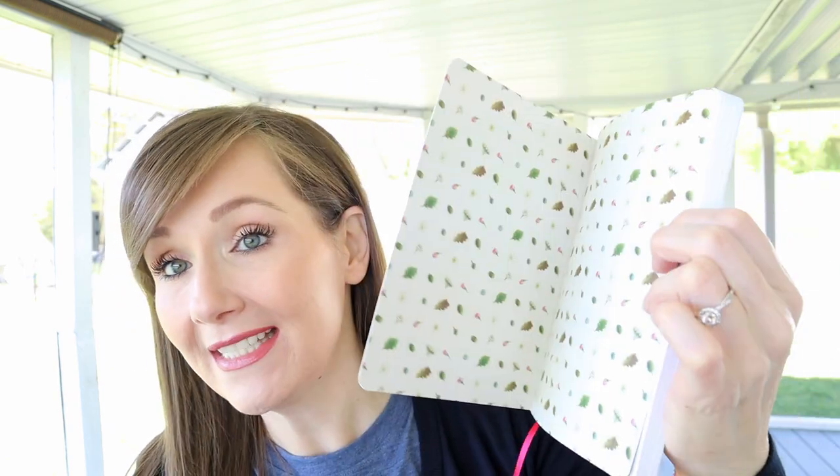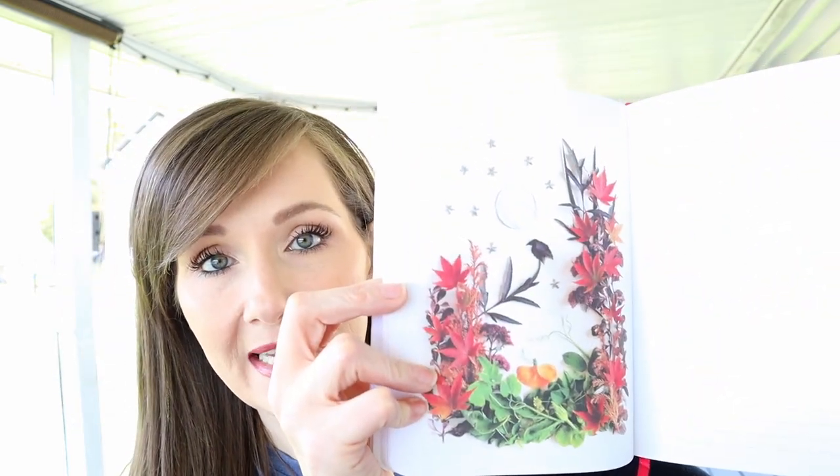One of my absolute favorite finds this time was the Floral Forager, a seasonal journal collected from nature. It has lined pages with nature pictures on each one. This retails in the US for $16.95, and it also has a little burgundy ribbon so you know exactly where to come back to when you're ready to write. This would be perfect for Mother's Day, birthdays, or a wedding gift.